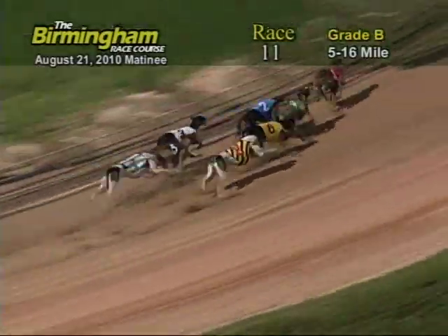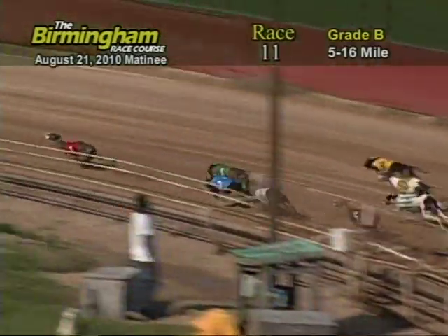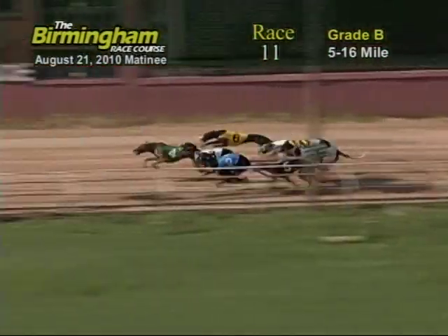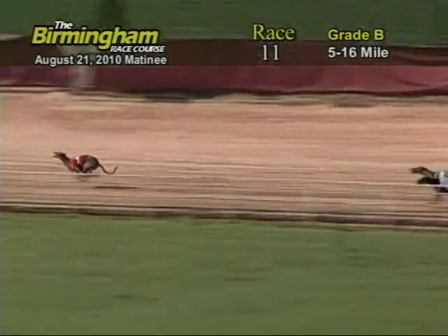Number 1, Star Lady Luck, has the lead from the 4, 2, 3. And coming out of the first turn, number 1, Star Lady Luck, has the lead from the 4, 3, 8, 2, 7.